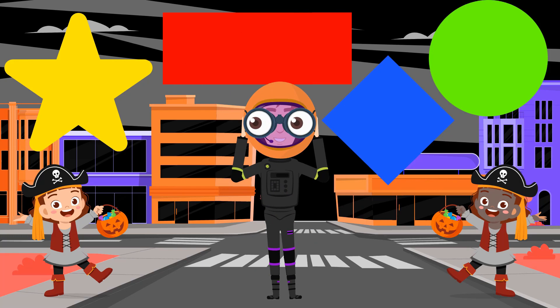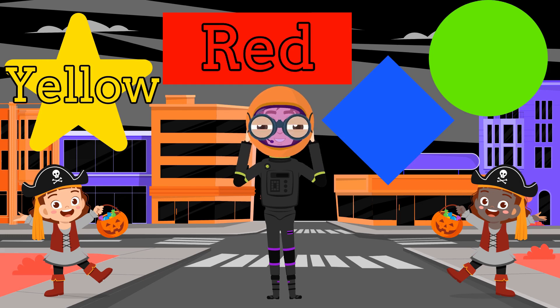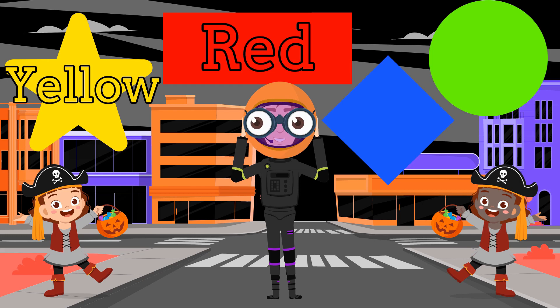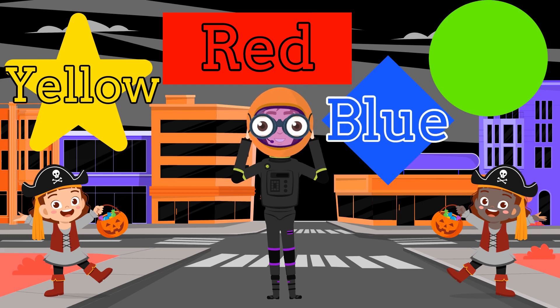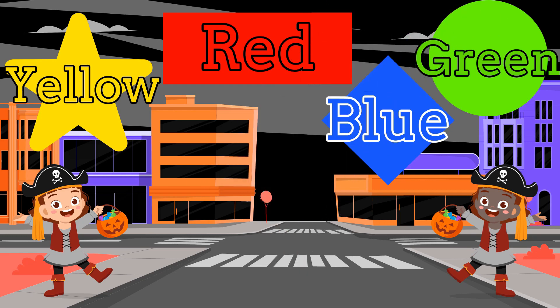Do you see my spaceship anywhere down here? No, me neither! But I see these pirates, and they want us to correctly name the color of each shape! What color is the star? It's yellow! What color is the rectangle? That's right! It's red! What color is the diamond? The diamond is blue! Last one! What color is the circle? The circle is green! You're right! Now let's continue!